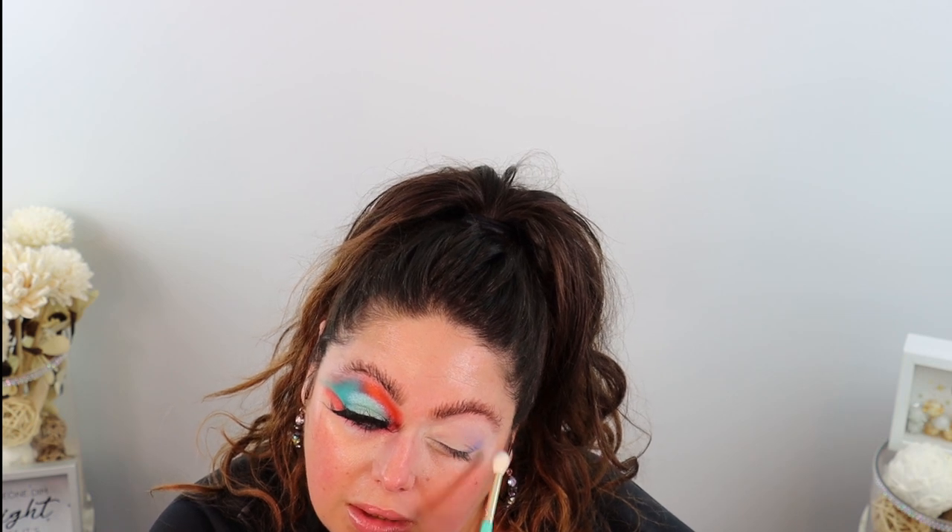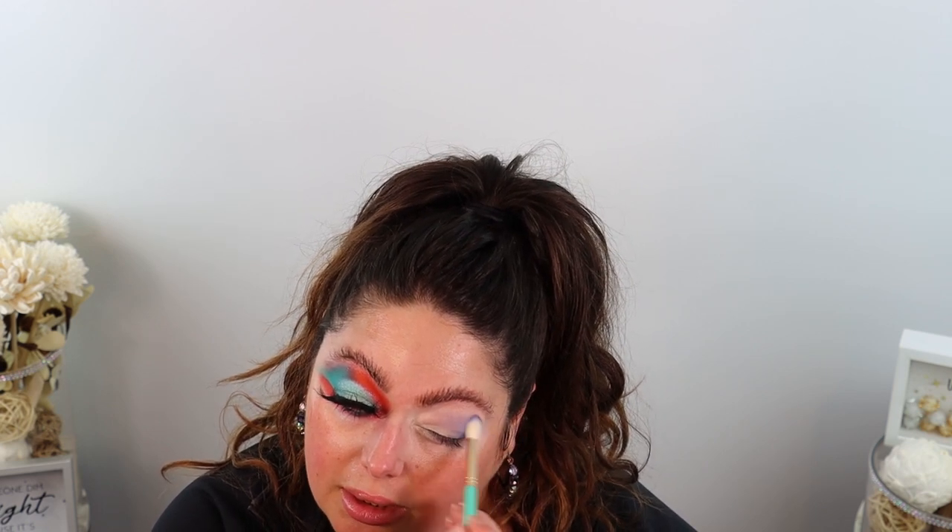Now I'm going in with the Juvia's Place primer again. This time I'm using brush number eight — the fluffy diffuser blender brush — and going into the I Live I Love ice palette. Starting with this shade, I'm patting it down in the outer V of the eye and diffusing it up. This is definitely a fluffy brush — it gives a really diffused look.